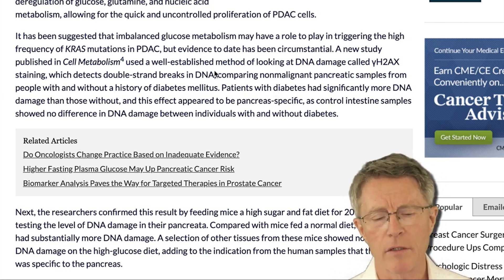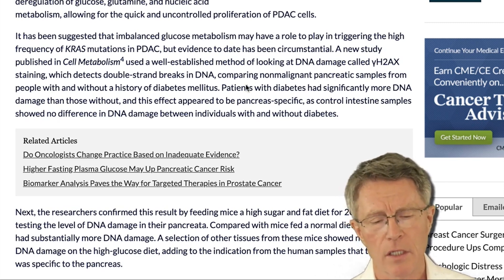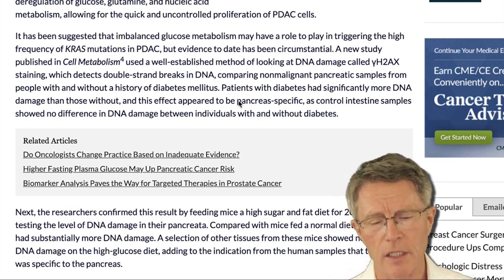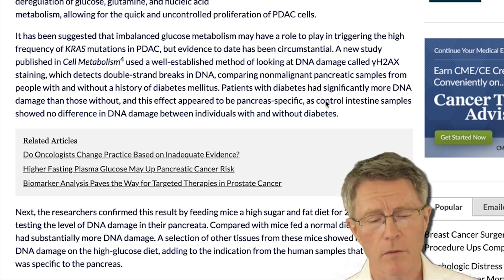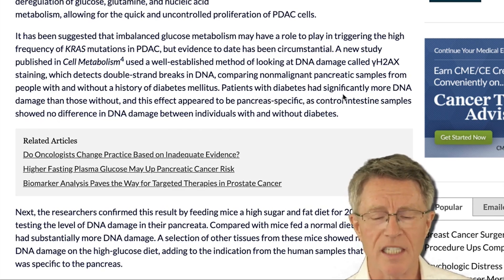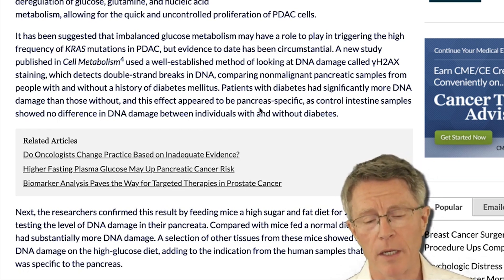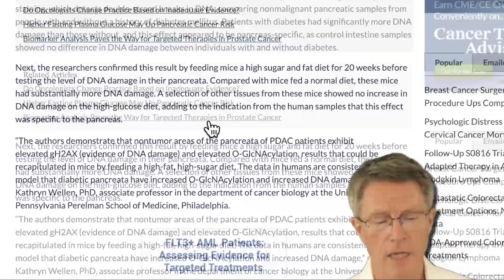They used a well-known, well-established method of looking at DNA damage called gamma-H2AX — a type of staining which shows double-strand breaks in DNA. They compared that to non-malignant samples from people with and without a history of diabetes, who also had pancreatic cancer. Patients with diabetes had significantly more DNA damage than those without, and this effect appeared to be pancreas-specific. Control intestine samples showed no difference in DNA damage between individuals with and without diabetes.